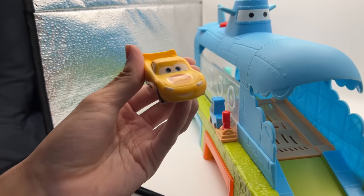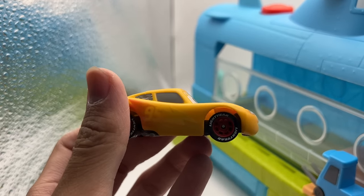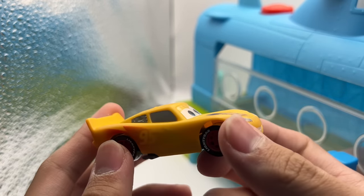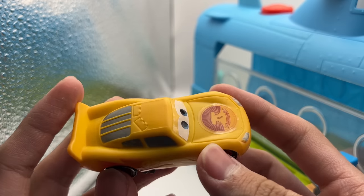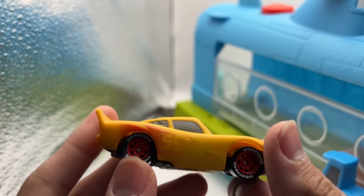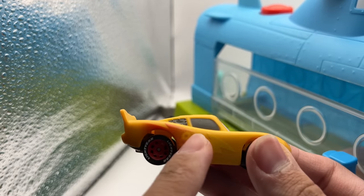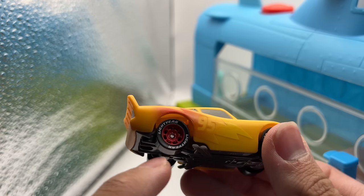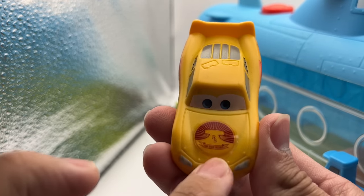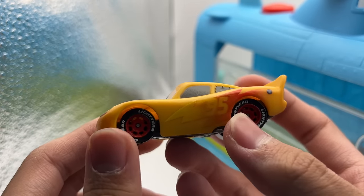Now looking at this color changer Lightning McQueen — we will compare to the Cars 3 color changer that goes red to yellow, and the other Cars on the Road Lightning McQueen color changer that changes from red to blue. The yellow blends in a lot with the solid yellow color so you just get hints of red in the lightning bolt. This is a sticker — it says 'Cars on the Road' — this is Lightning McQueen's new paint job for the show.